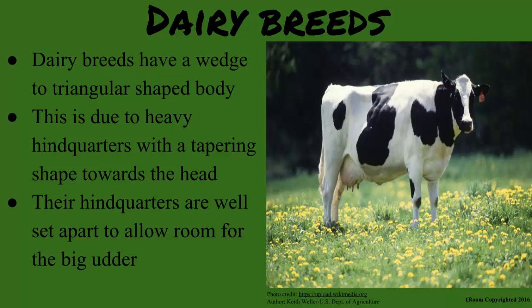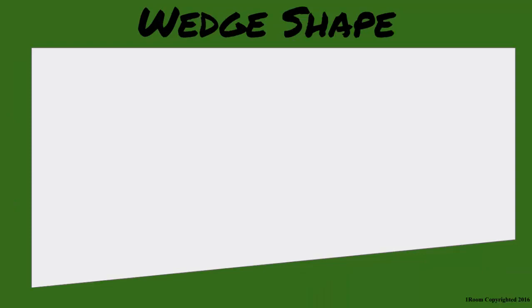Dairy breeds have a wedge to triangular shaped body. This is due to heavy hind quarters with a tapering shape towards the head. Their hind quarters are well set apart to allow room for the big udder. Check this diagram out for illustrations.